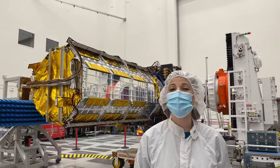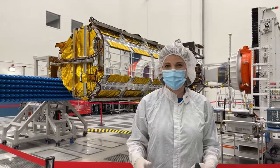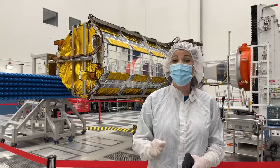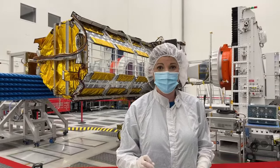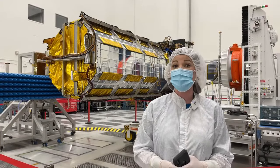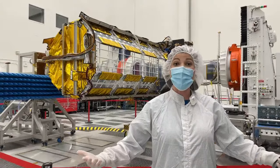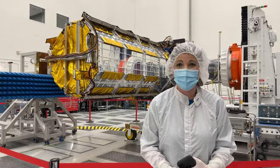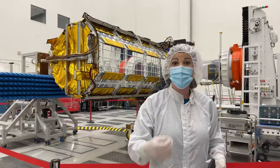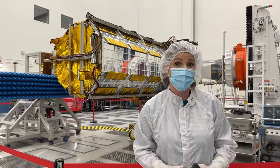Welcome to NASA's Jet Propulsion Laboratory here in Southern California. I'm Marina Jurica and we're coming to you live from a very special place today — the spacecraft assembly facility clean room here at JPL. We're going to talk to you about an upcoming Earth science mission. We're in a clean room, so that's why we're all wearing protective gear. Spacecraft have been put together here for decades, and today we're talking about an upcoming Earth science mission called NISAR.